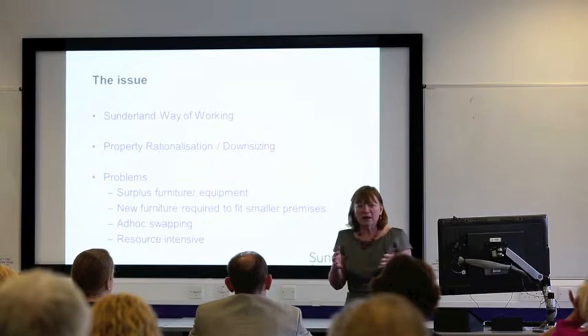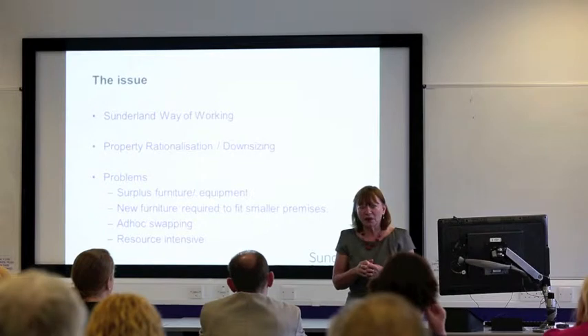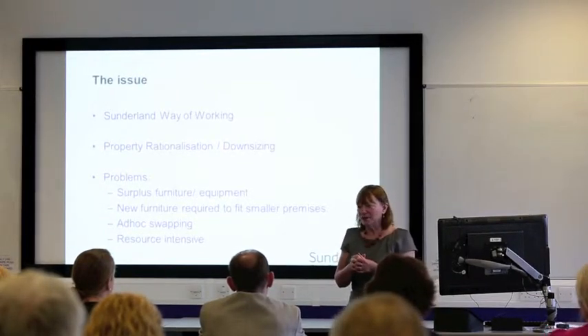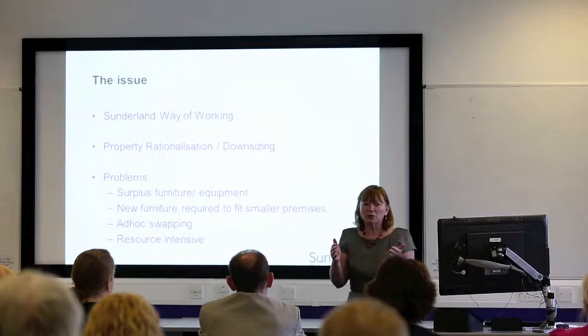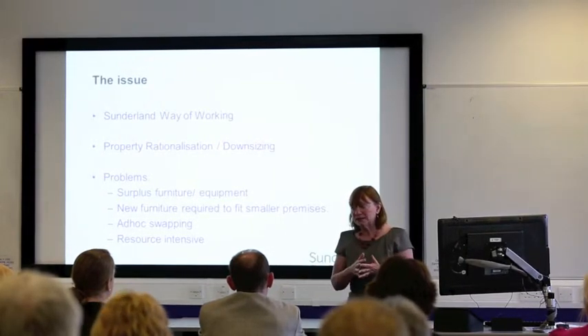With all the cuts in local government we were facing a significant challenge, the same as everybody was. Sunderland decided that they were going to have a policy of no redundancies, which was a huge step forward into unknown ground basically. Therefore what they needed to do is to look at how they could make the savings through all sorts of different ways other than losing staff.